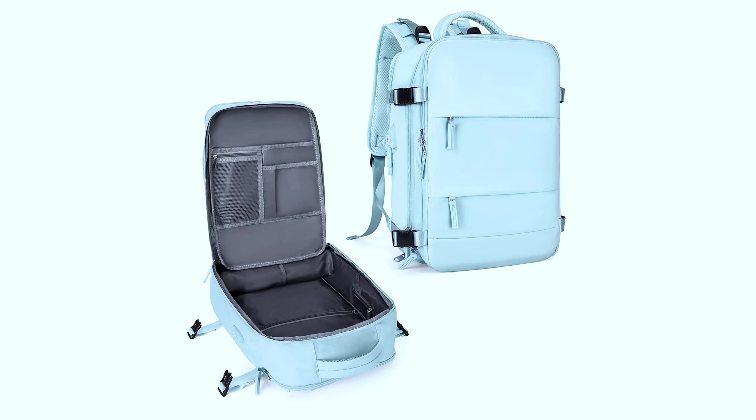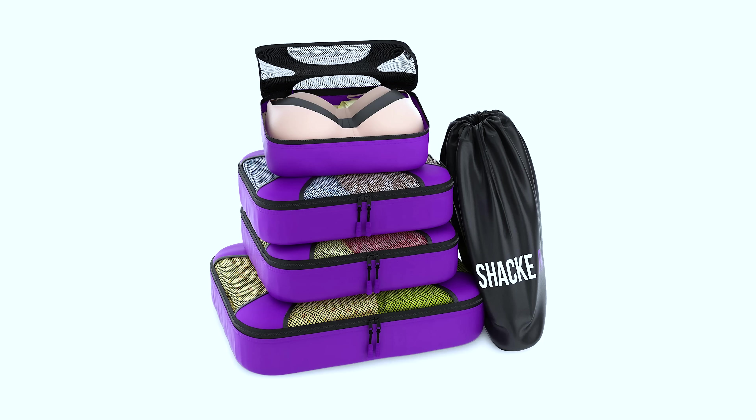Another key to flying carry-on only is making sure you have a really good packing strategy, and I cannot recommend strongly enough using packing cubes. For us this has been a total game changer. Our favorite packing cubes are the Shacke Pak packing cubes from Amazon. We've tried a lot of packing cubes over the years — expensive ones, cheap ones, fancy compression ones, waterproof ones — and we keep coming back to these original packing cubes that we bought when we first started traveling frequently. They come in a set of four different sizes and also include a laundry bag, which I love because you have a dedicated place for dirty clothes.